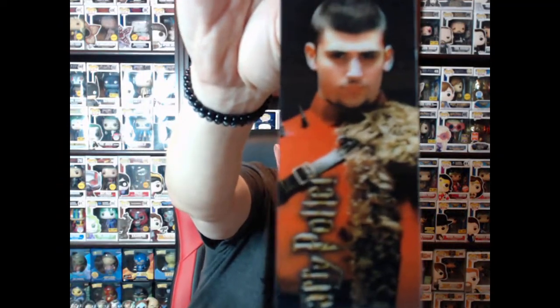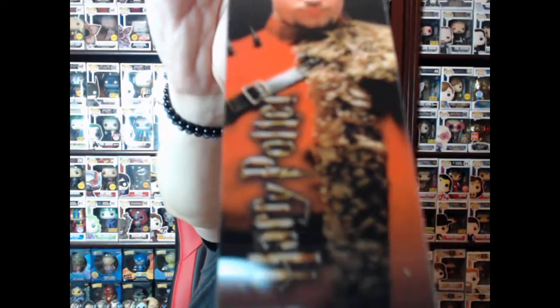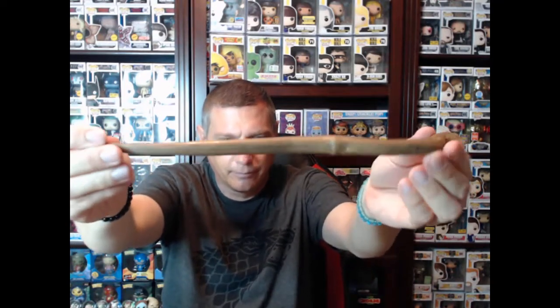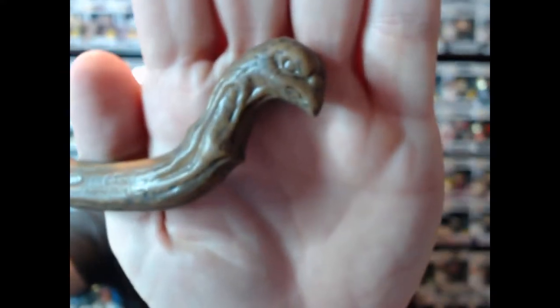We got Viktor Krum's wand. Pretty cool. This is what his wand looks like — it really does look like a branch from a weathered tree. Really cool wand. And it's a pretty cool wand to hold. I would assume you hold it like this. It's really cool.